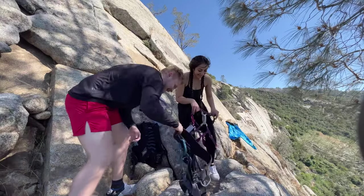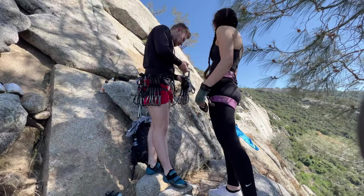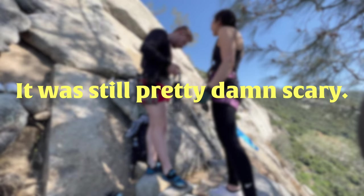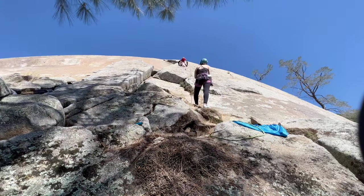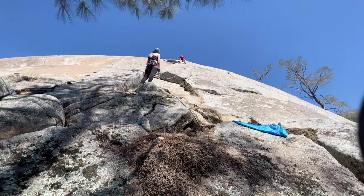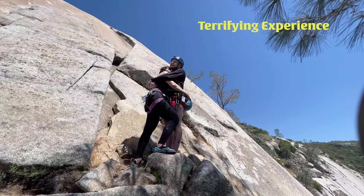So here we are, climbing something that had been on the back of my mind for a while. When I got back on that granite, I learned something — it was still pretty damn scary. There were some cuss words to be had, but this time I pushed through the fear and made it to the anchors. Only to learn that one of the hangers I had to lower off of was a little loose. So in all, just a terrifying experience.